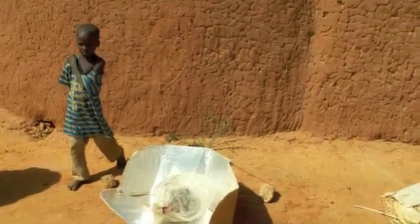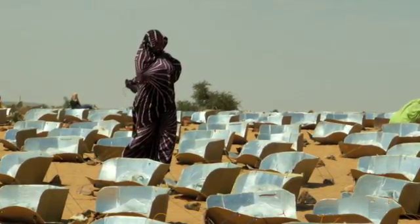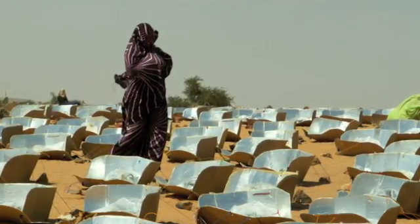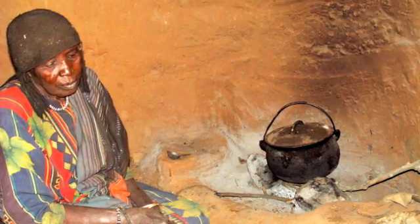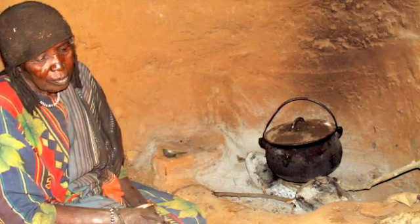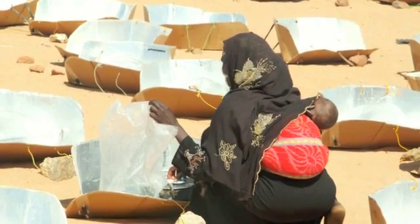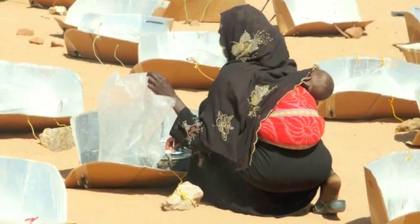These simple devices reach temperatures of 250 degrees Fahrenheit, or 120 degrees centigrade, and allow families to cook up to two meals each day using only the light of the sun. Women in these camps who have always used a three-stone fire for their cooking needs have now learned to integrate several simple cooking devices for maximum fuel economy, reducing their fuel consumption by more than 80%.